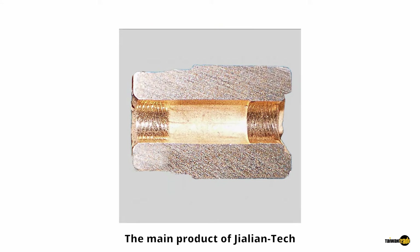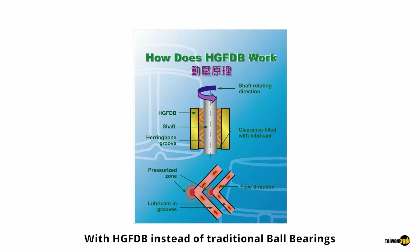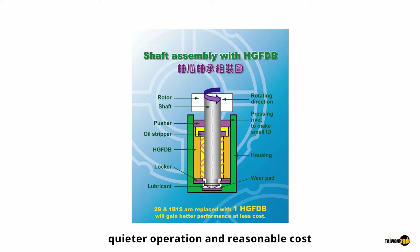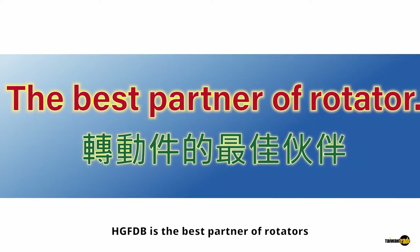The main product of Jalien Tech is HG-FDB, Herringbone Groove Fluid Dynamic Bearing. With HG-FDB, instead of traditional ball bearings, it can achieve higher precision, longer life, quieter operation, and reasonable cost. HG-FDB is the best partner of rotators.